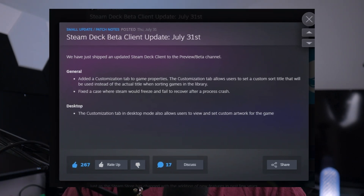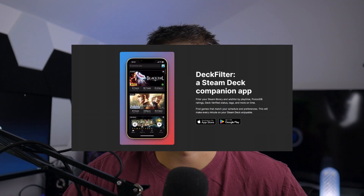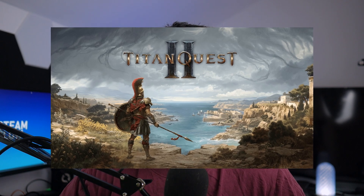Hi everyone, welcome back to Steam Flow. In today's video I've got three small but important updates for Steam Deck users. First off, Valve released a beta client for both the Steam Deck and the Steam desktop client that adds new library customization features. I also want to talk about Deck Filter and its latest update, and Titan Quest 2 has actually released into early access — and yes, it does work on the Steam Deck for the most part.